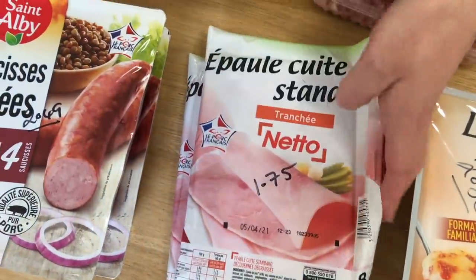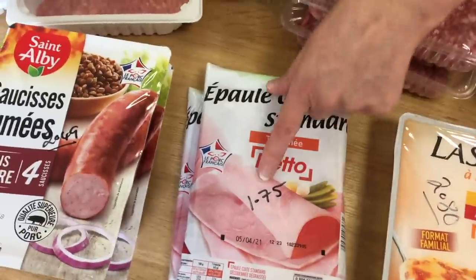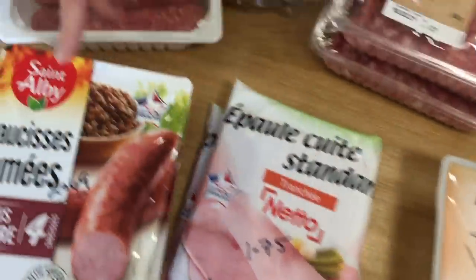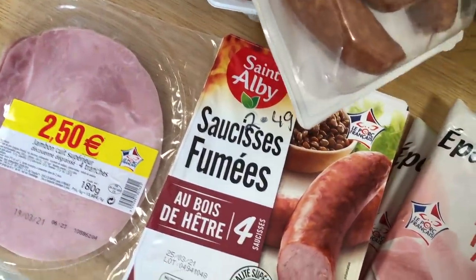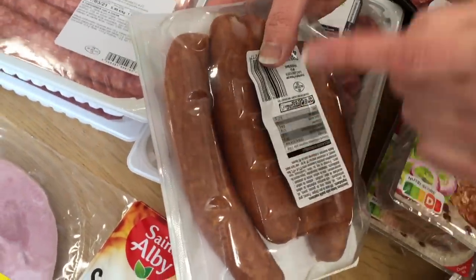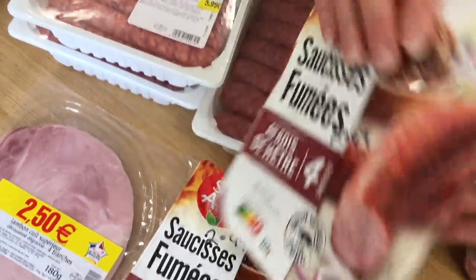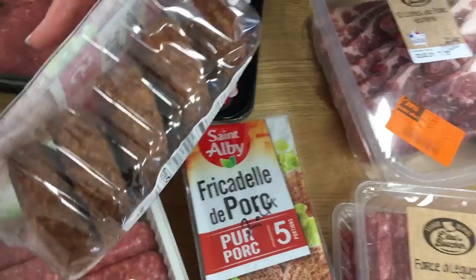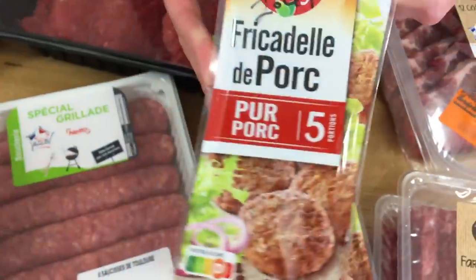At the front is ham — shoulder cut — fine for sandwiches for my husband's lunch, good long date into next month, at 1.75 for 360 grams. I have smoked sausages that can be cut up and added to rice, pasta or chicken — 2.50 for four sausages. Then pork fricadellen, a bit like meatballs — I sometimes cut these into four and serve with tomato sauce and pasta.